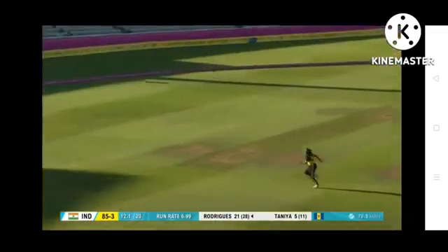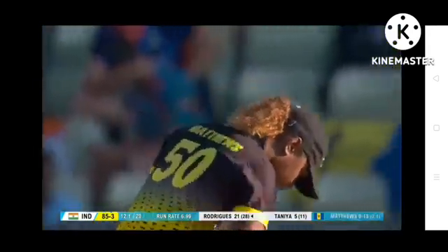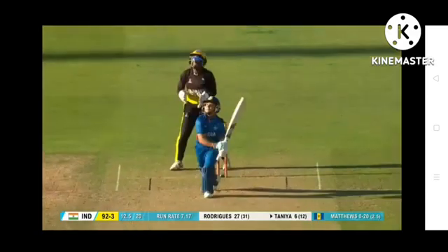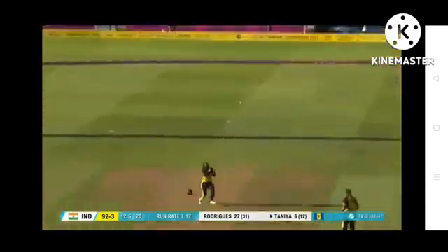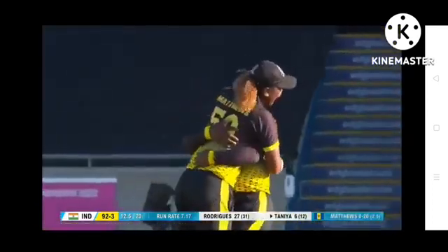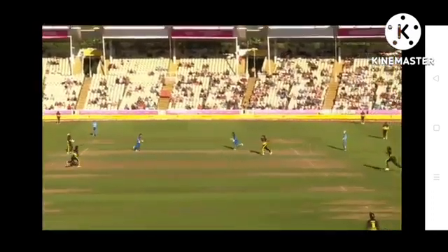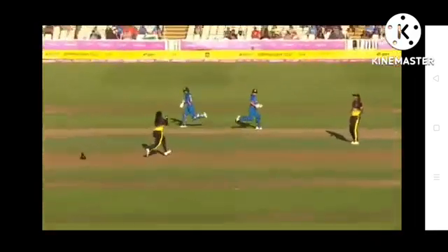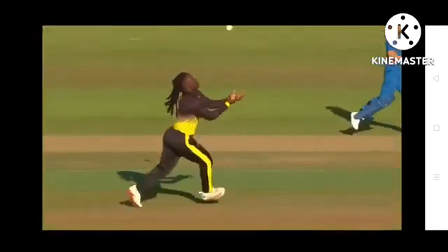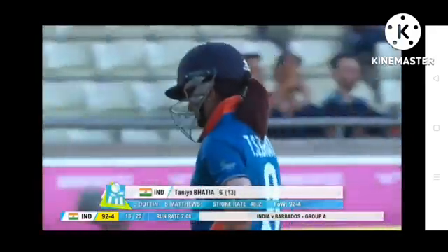It was wide but she chose to chase it, and it's going to be fruitful for India. Trying to play to the leg side — a leading edge. Deandra Dottin calls for it, juggles and finally takes it. Pressure for Tanya Bhatia was just a little bit too much; she tried to work it to the leg side, leading edge ballooned up. Good communication, Hayley Matthews stayed out of it — bounced off her hands onto her chin and she regathered it. Tanya Bhatia goes for six. India 92 for four.